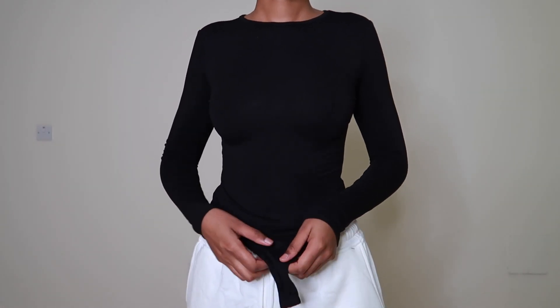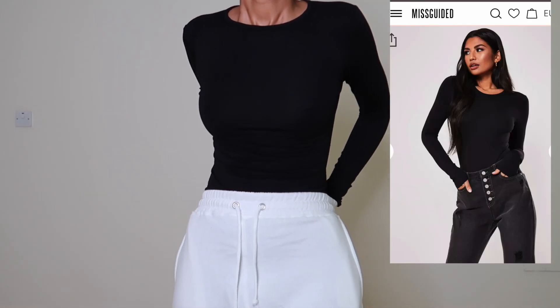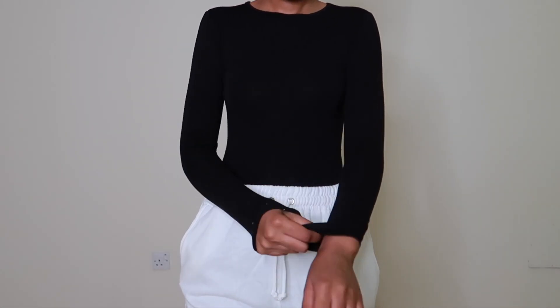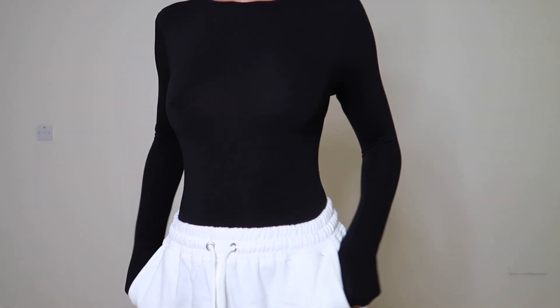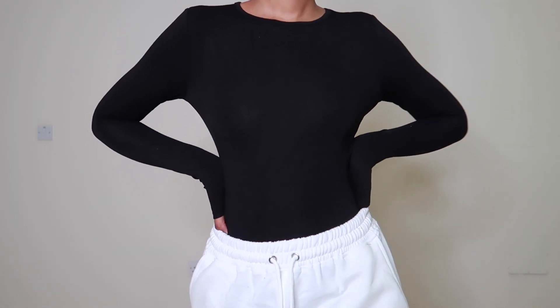The next thing I have on this haul is this black long-sleeved bodysuit in a size 2. It is stretchy and I love how it fits. Again, bodysuits are an essential — you can dress them however you want and they go with anything. You can use them to layer your clothes, and they're just necessary in your closet.